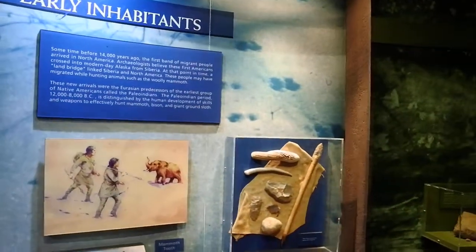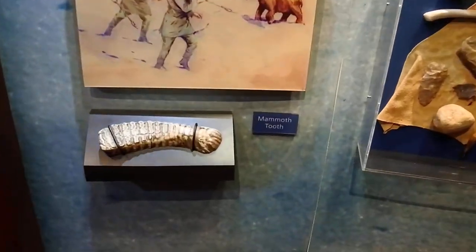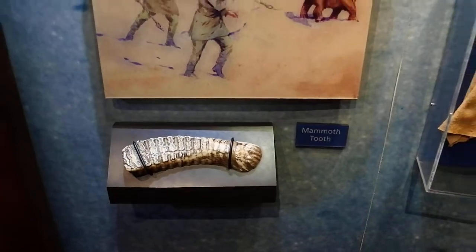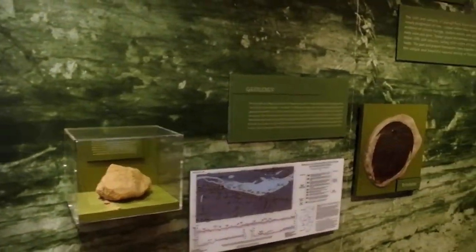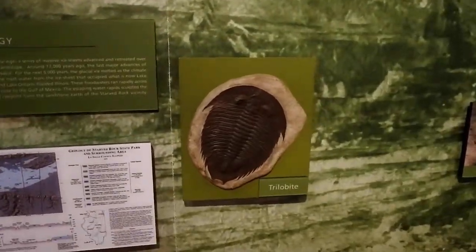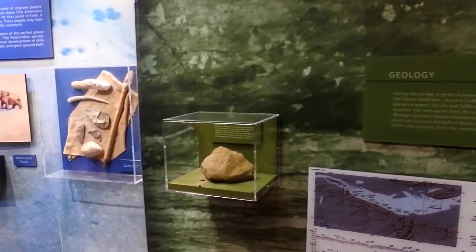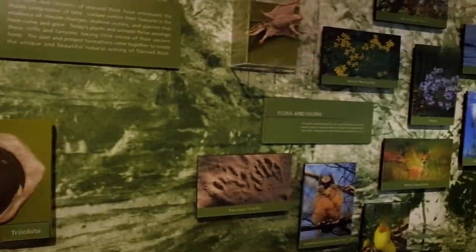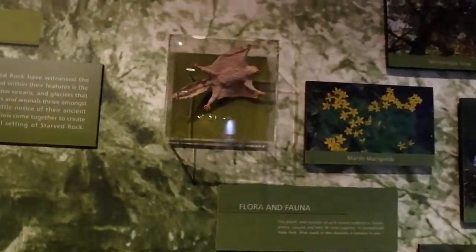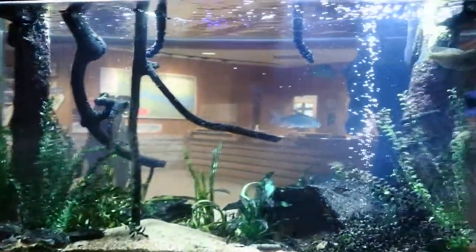What do you think, Drew? Found anything interesting? There's a mammoth tooth. That's a big old tooth. And here's your trilobite. There's a trilobite. Here is sandstone — we will be checking out some sandstone later. This is a flying squirrel like we saw earlier. And here's some fish.